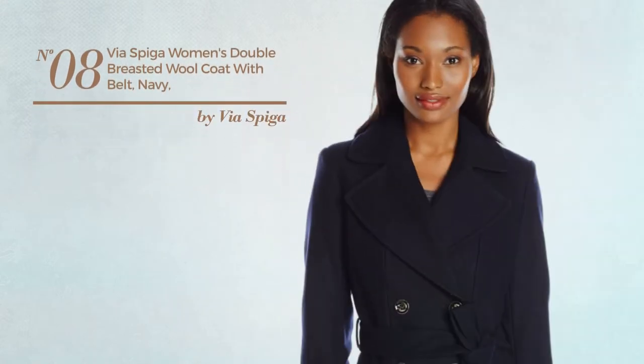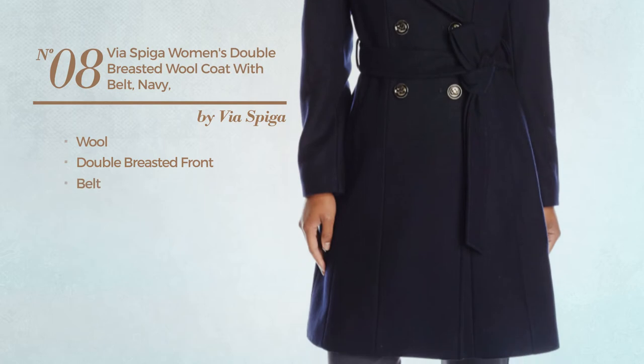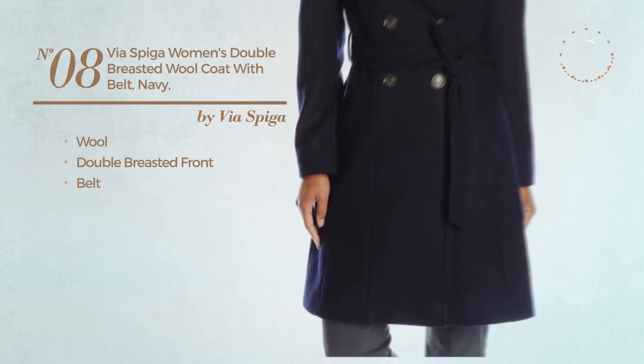Number 8. Produced with wool. This coat includes double-breasted front and belt. Available in three more colors.